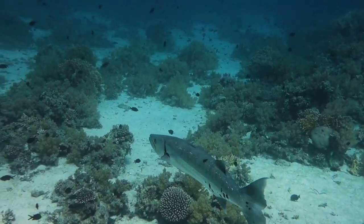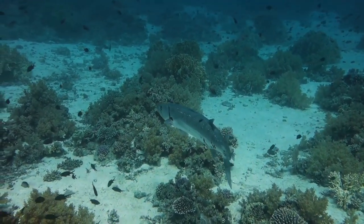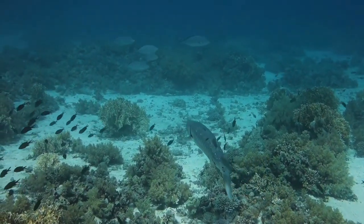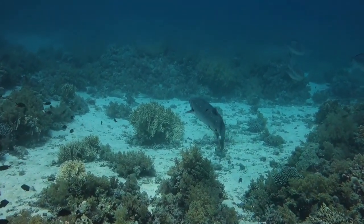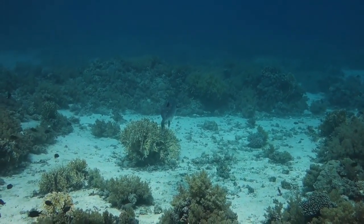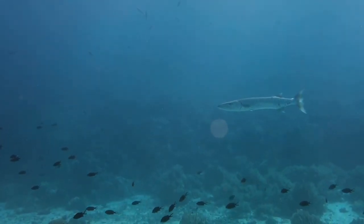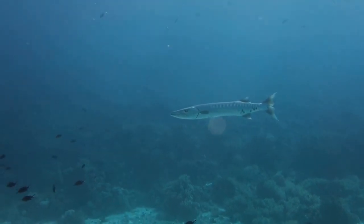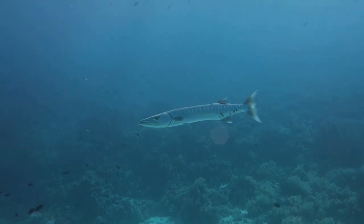Barracuda can reach speeds of up to 35 miles per hour. The barracuda's body is shaped like a torpedo and is designed to cut through water. This long, thin and muscular fish is one of the fastest in the sea, capable of swimming up to 35 miles per hour. Barracudas swim almost as fast as sharks. Barracuda fish cannot maintain their fastest speed over long distances — the barracuda is a sprinter. Most of the time they swim slowly to forage for food and only speed up when food is within reach.